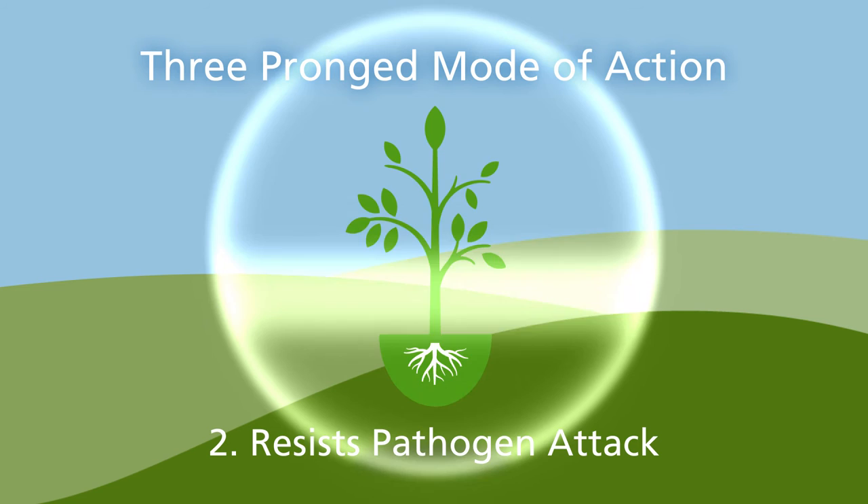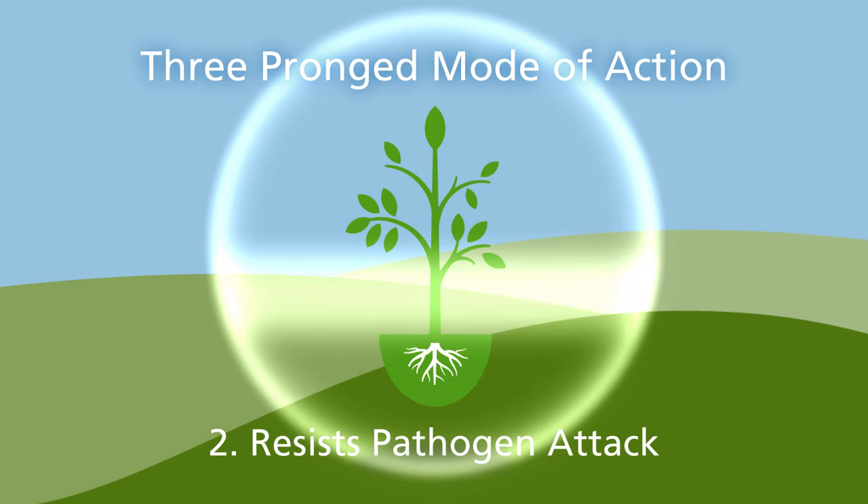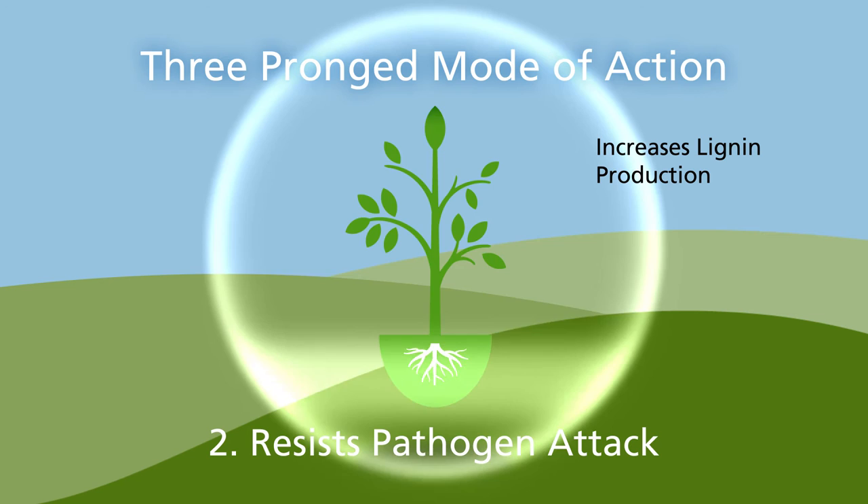Second, Regalia helps plants resist pathogen attack. By increasing lignan production, Regalia strengthens a plant's physical defenses — their cell walls — which also improves a plant's vigor and stand.